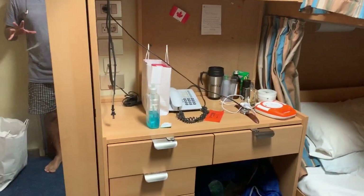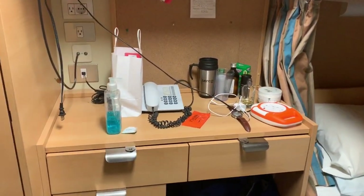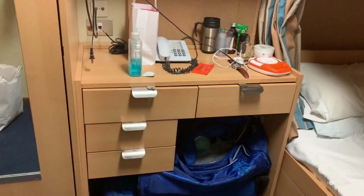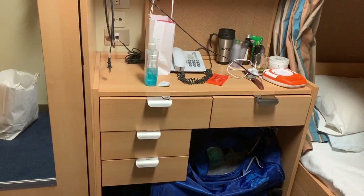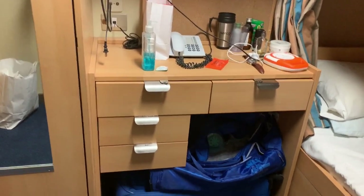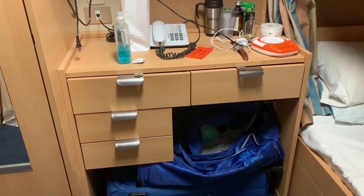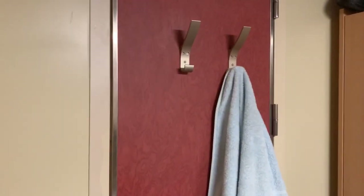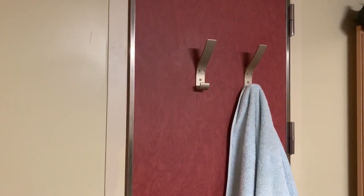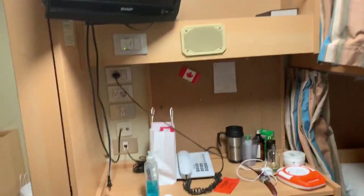This is my new cabin and it's a really huge room — believe me guys, you might think it's very small, but on the ship it's really huge. Since this is a room for two, everything will be in pairs: two cabinets, two hooks to hang your clothes, two beds — everything will be two.